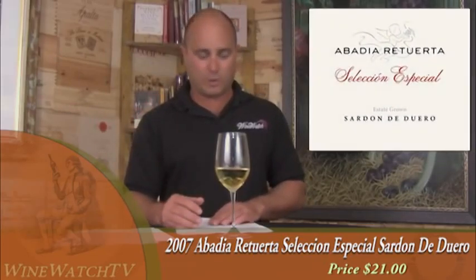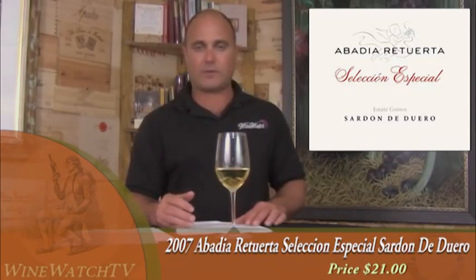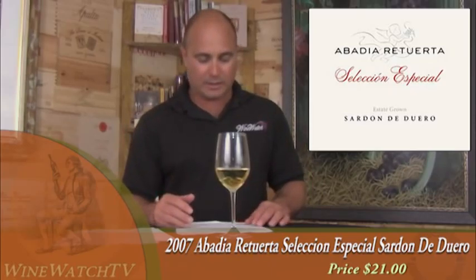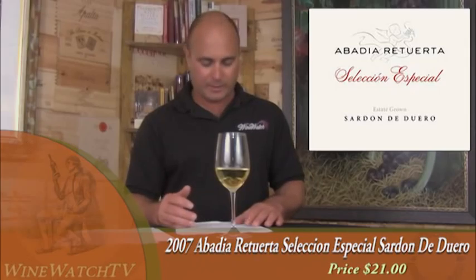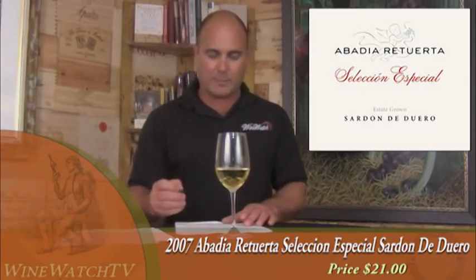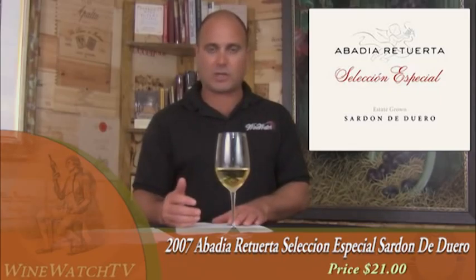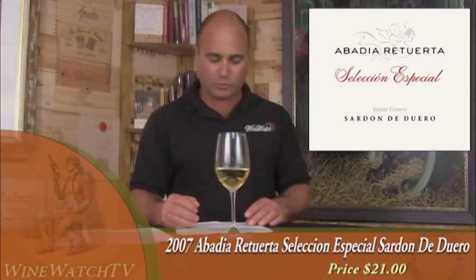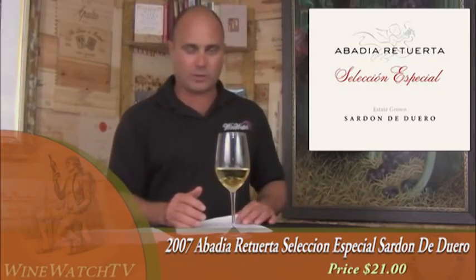Abadía Retuerta — jumping to Spain now, to Sardón de Duero. This wine is a blend of 75% Tempranillo, 5% Merlot, and the rest Cabernet Sauvignon. They just make two wines at Abadía Retuerta — the Rivola is their other wine — but outstanding wines, some of the better values you can find. $21 for this wine. Notes of smoky, toasty oak to the wild strawberry jam-like fruit on the nose. Sweet tobacco spice, kind of a caramel-like nuance. Really complex bouquet, smooth and polished on the tongue with a nice hand of acidity keeping things fresh through the finish. That toasty oak spice showing as well. A really good little bottle of Sardón de Duero.